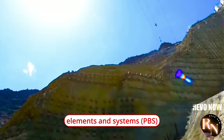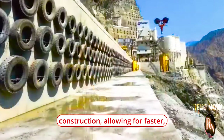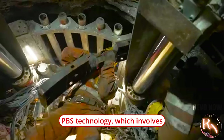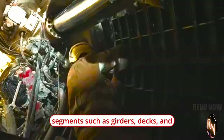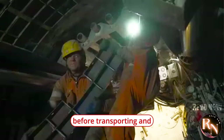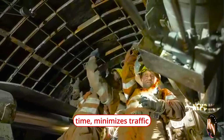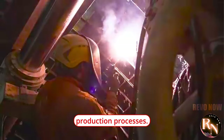Prefabricated Bridge Elements and Systems (PBS): Prefabrication has emerged as a key trend in bridge construction, allowing for faster, cost-effective, and high-quality assembly of bridge components off-site. China has embraced PBS technology, which involves manufacturing bridge segments such as girders, decks, and parapets in controlled factory conditions before transporting and installing them at the construction site. This approach reduces construction time, minimizes traffic disruptions, and improves construction quality through standardized production processes.